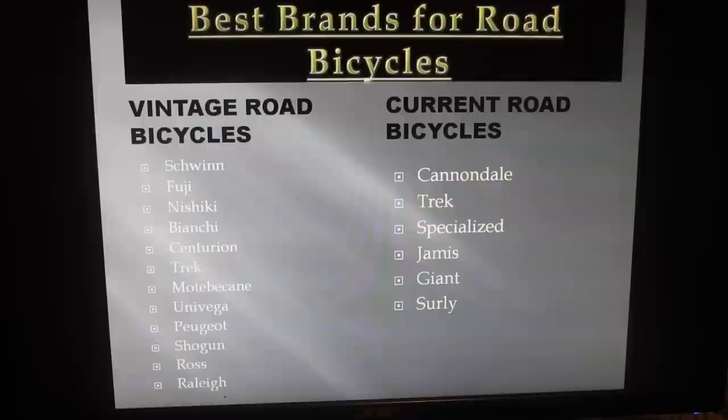The best brands to buy for vintage road bikes are: Schwinn, Fuji, Nishiki, Bianchi, Centurion, Trek, Motobecane, Univega, Peugeot, Shogun, Ross, and Raleigh. Those are a handful of brands that I've sold multiple times — they're collectible items and they sell really quick.